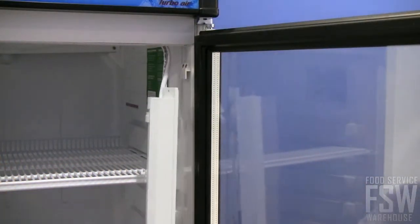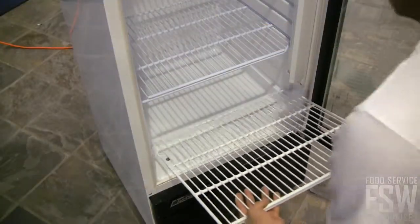The unit works perfectly as a self-serve merchandiser, ideal for bottled water, juices, energy drinks, and more.